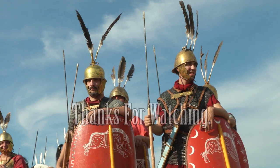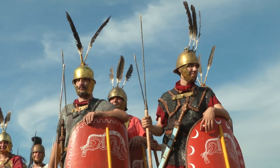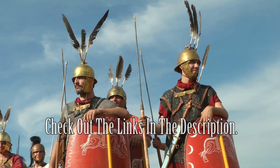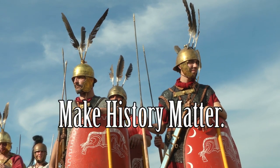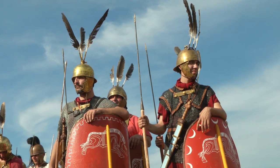So in short, check out the links. Pick the mask that you want. You can show off your love for Roman history, that inner history geekdom, and honestly, just have fun. Ladies and gentlemen, thank you all so much and have a wonderful night. Thank you.